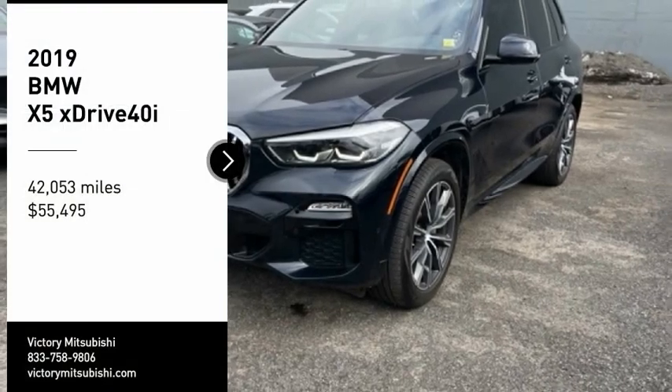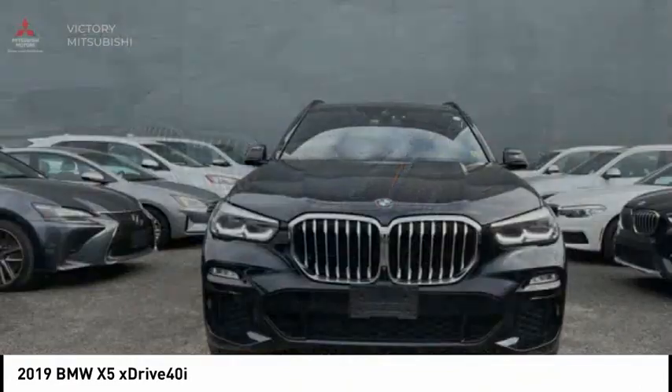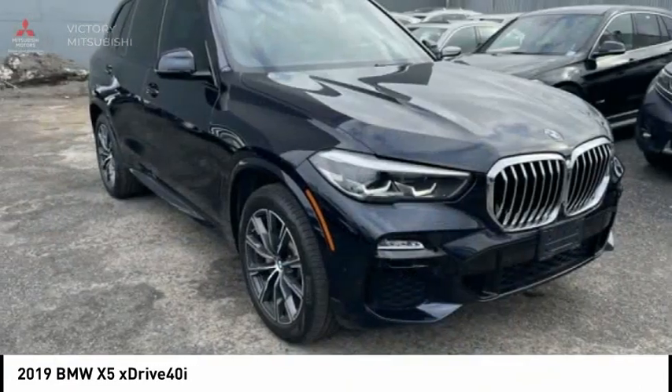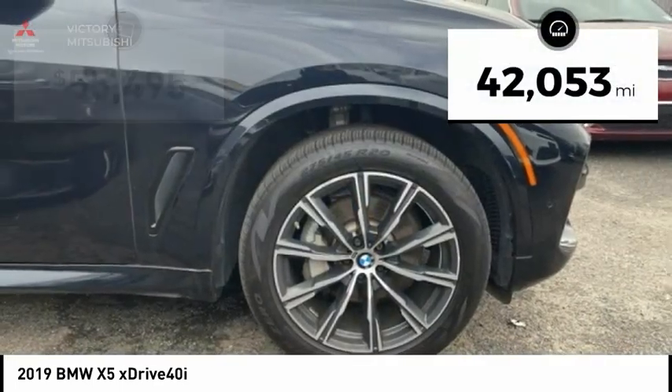Looking for the right vehicle? Check out the 2019 X5. The BMW X5 is an award-winning performance, space, and efficiency vehicle. This vehicle has less than 45,000 miles.